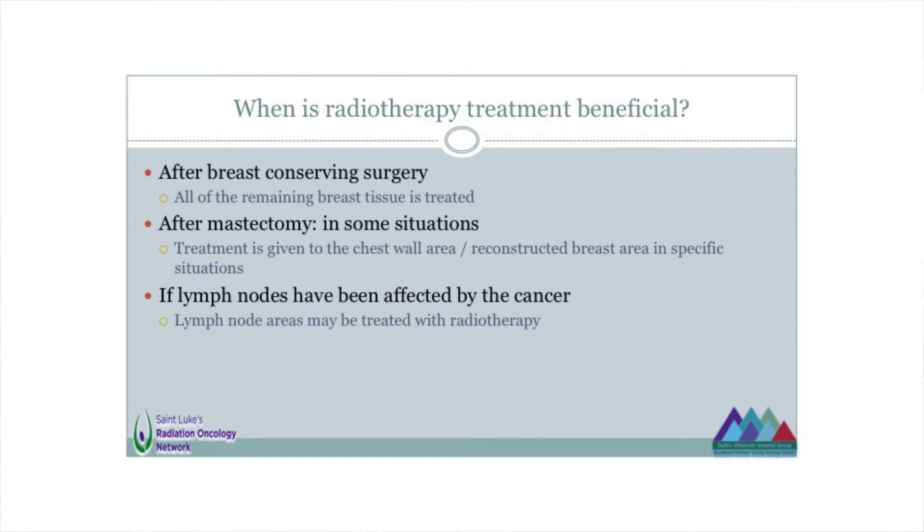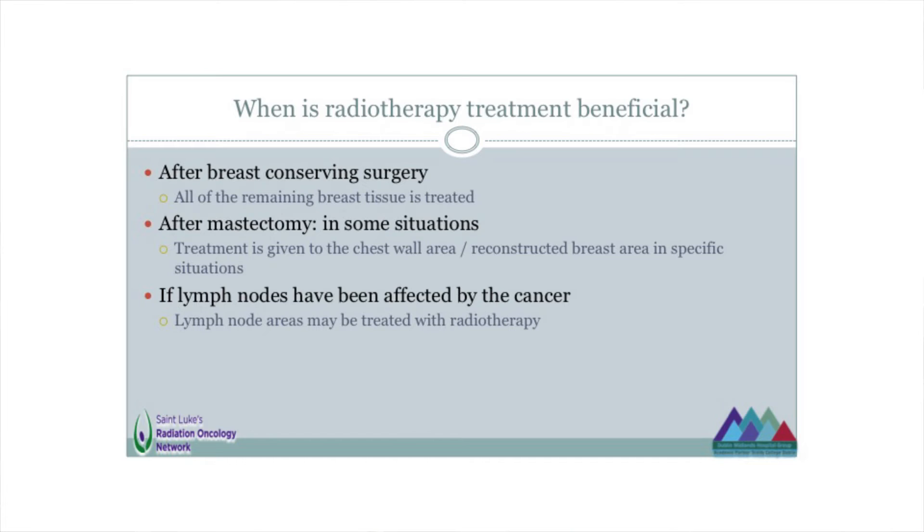So when is radiotherapy beneficial in the treatment of breast cancer? If you have breast conserving surgery — a surgery where they remove a lump from the breast but the rest of the breast is left intact — the rest of that breast tissue would be treated with radiotherapy. That's the type of plan we were just looking at, where we outlined the breast area for that particular patient. If someone has a mastectomy, we don't always need to give radiotherapy — there are situations when it is still beneficial, but not every woman who has a mastectomy would need it.